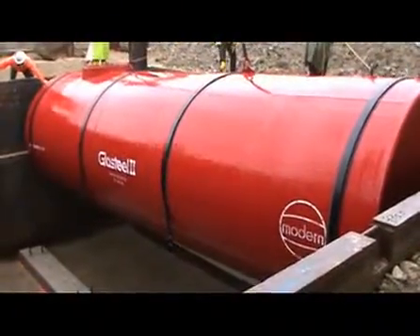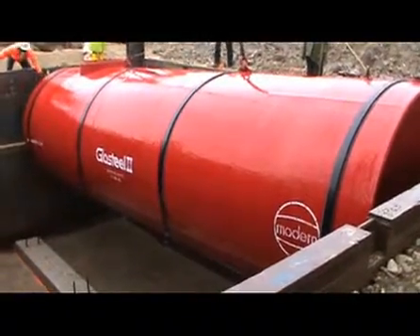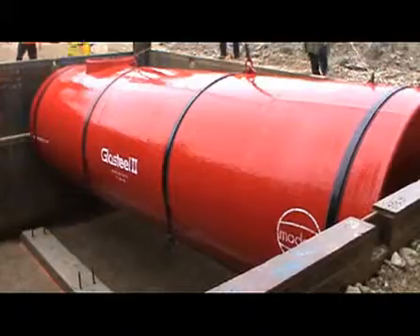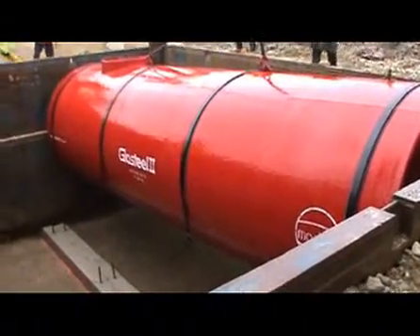Underground tanks got a bad reputation in the 1980s as secret pollution sources that endangered public health and were very costly to own if they leaked, which they often did. The current technology is safe, and the regulatory scrutiny during installation is keen, so that these pollution problems rarely exist now. Most commercial fuel in the U.S., primarily in retail service stations, is safely stored underground.